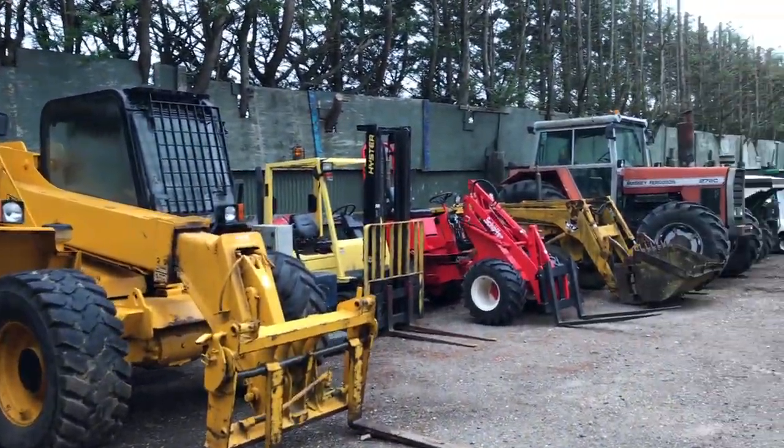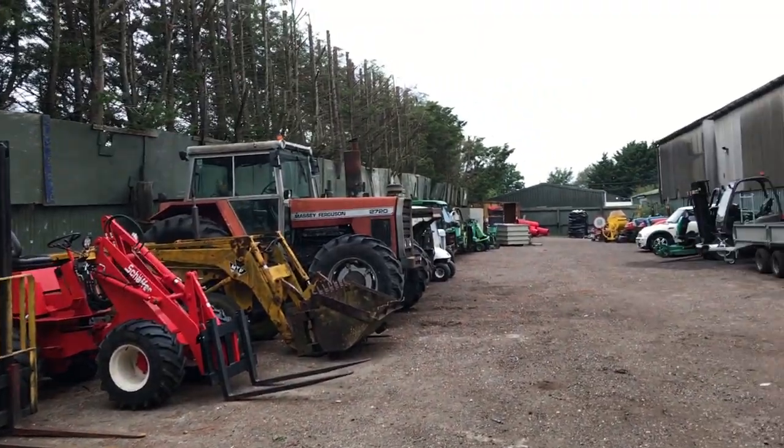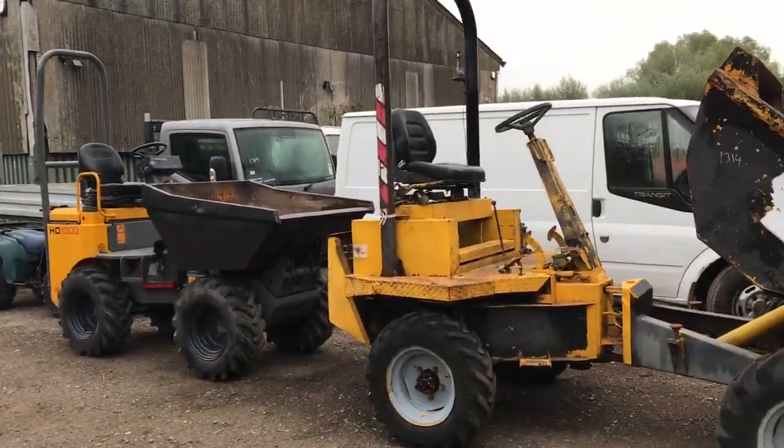So this has just been a very quick walk around to show you a few of the items that are going to be offered.